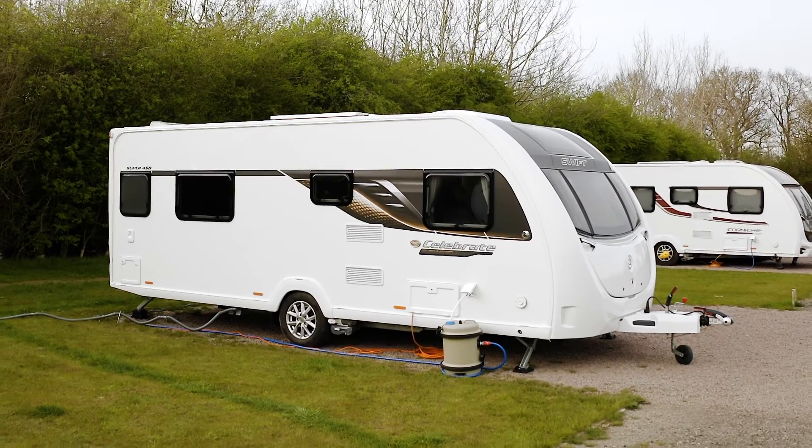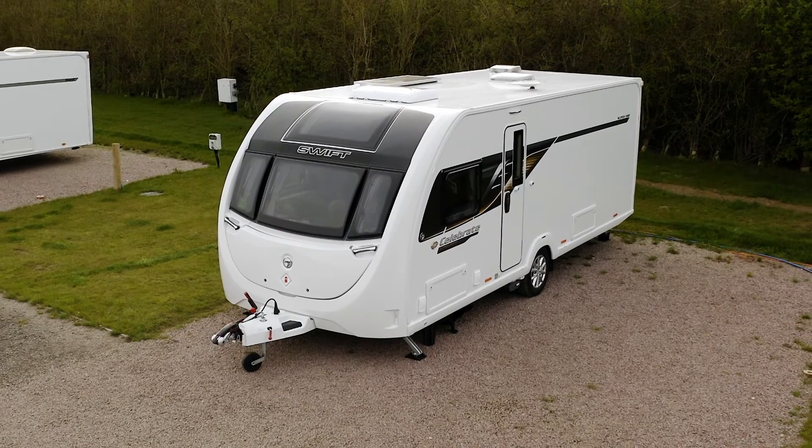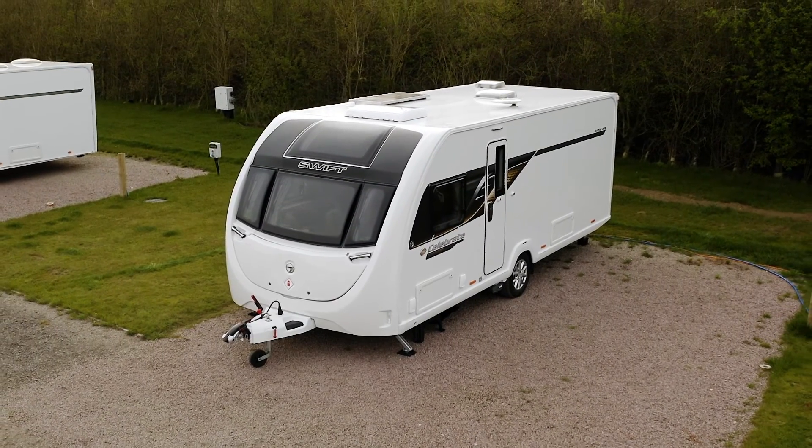The breathtaking Swift Celebrate by Glossop Caravans. It's not just any caravan — it's our caravan.